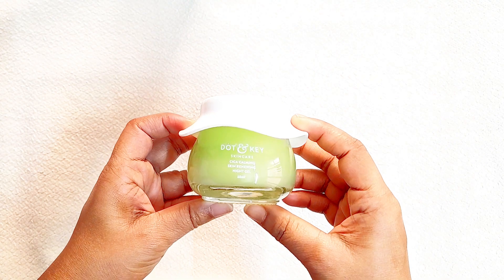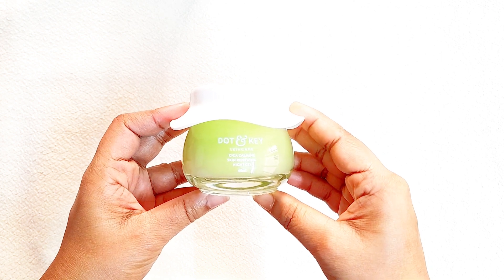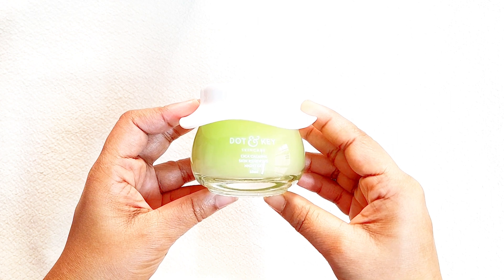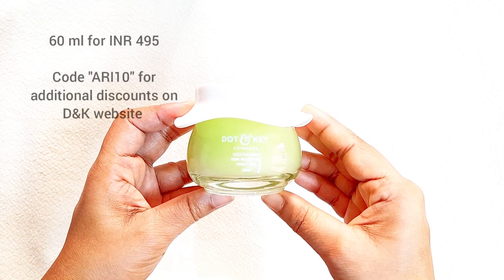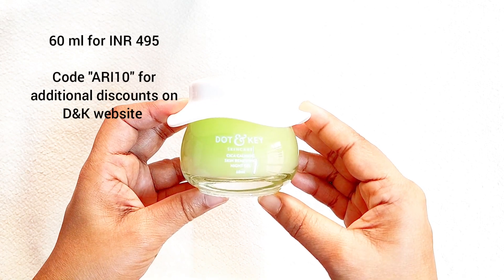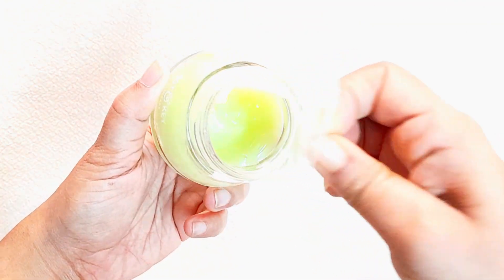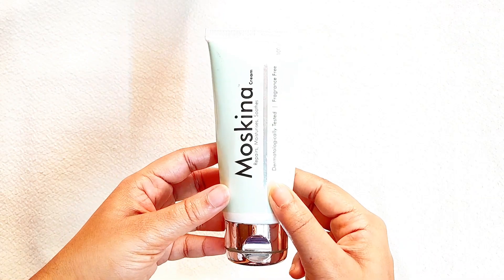Our next step is to apply a moisturizer. I have a couple of moisturizers for every skin type. First I have this Dot & Key Cica Kami moisturizer — it's a gel-based moisturizer perfect for oily, acne-prone, sensitive, and combination skin. 60 ml retails for 495 rupees. Normal skin types can use this during the daytime if paired with a moisturizing sunscreen.